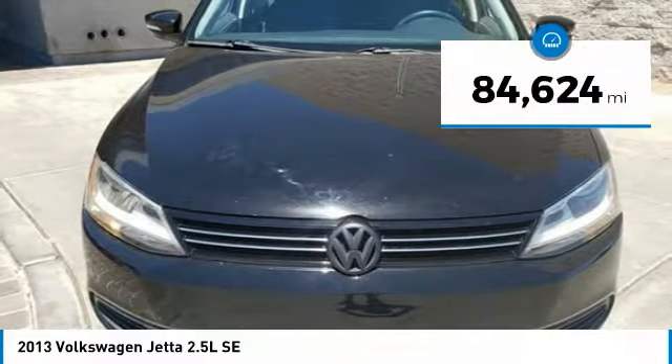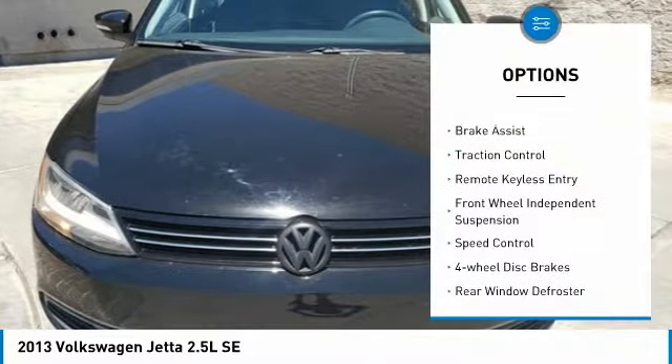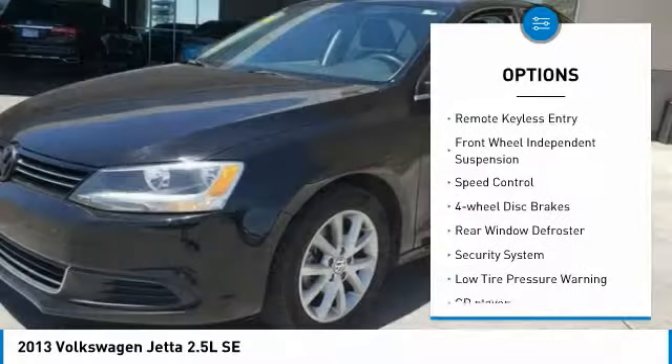This vehicle has less than 85,000 miles. Here are some of this vehicle's great options: electronic stability control, brake assist, traction control.